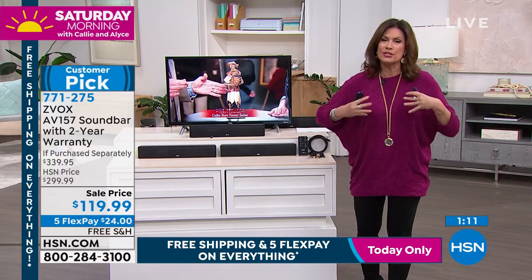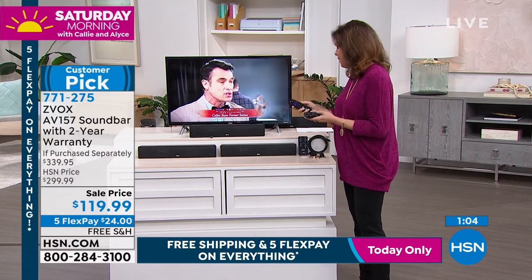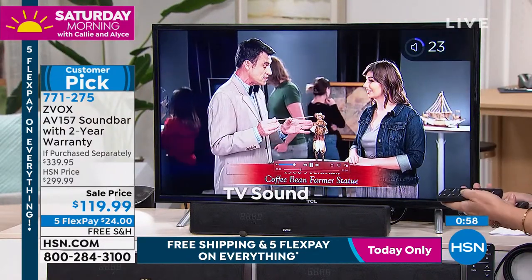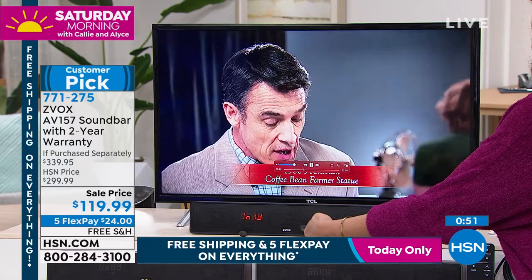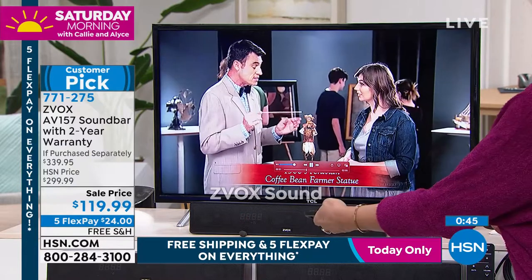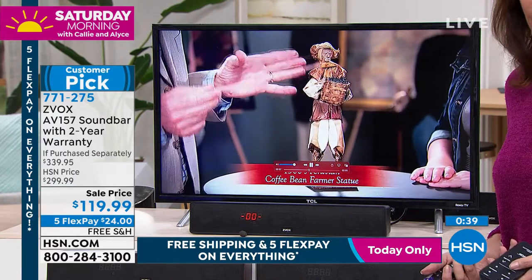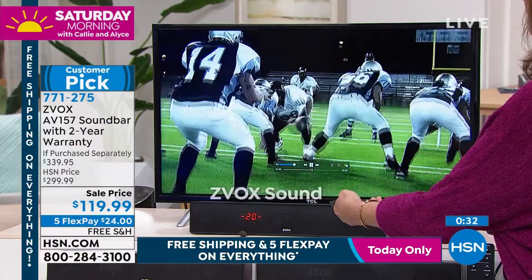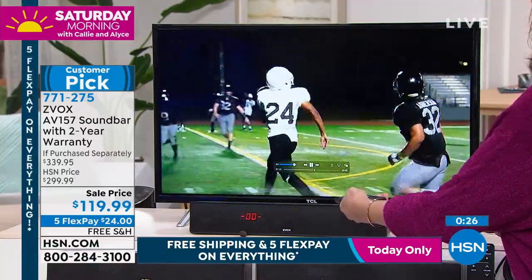But understand that this also does something those other sound bars can't do, which is help you to hear what they're saying — elevating the dialogue. This is regular TV: it just sounds muddled, almost like he's speaking underwater. And then when you get to Zvox: 'The line goes wide. Jackson is lined up on near field. Smith is back in shotgun formation. Armstrong has it on his fingertips. Touchdown for the Rams!'